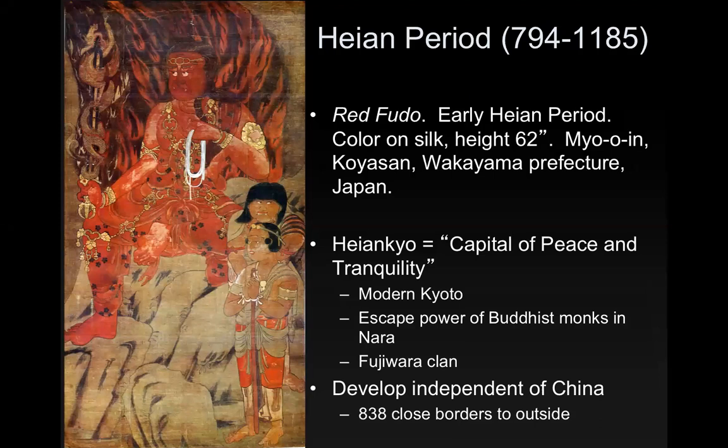The Heian period spans roughly the 8th century until the 12th century. The name comes from Heian-kyō, which means Capital of Peace and Tranquility. Before the Nara period, emperors had moved their capitals every time there was a new emperor. They stopped that during the Nara period, so the city where the emperor had their capital became the name of the period. This is modern Kyoto.